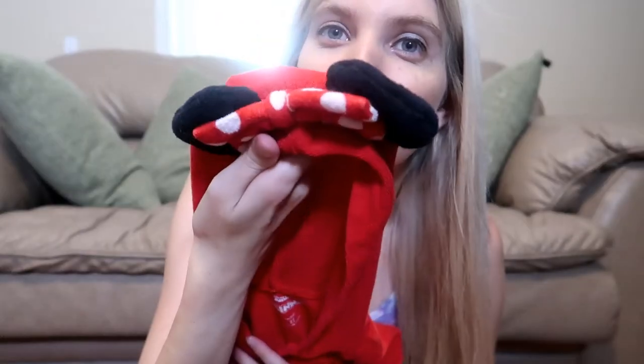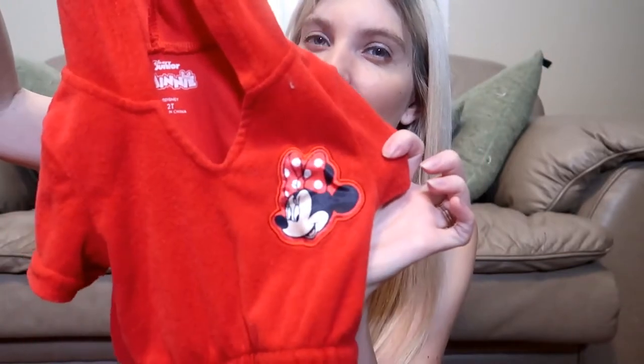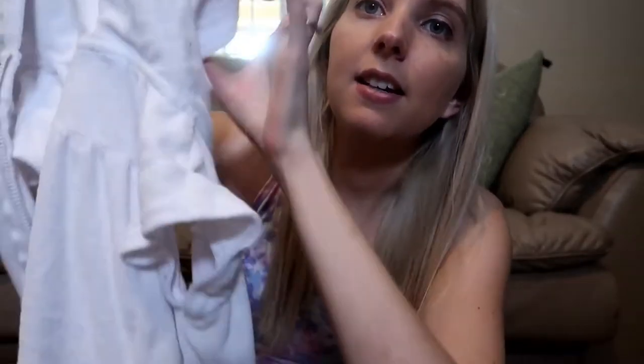Now we're moving on to the Walmart purchases. She got two cover-ups from Walmart. This one is a red Minnie Mouse one with a Minnie Mouse hood and the emblem right there — just a little red beach cover-up. It looks so cute on her. She actually wears it around the house all the time; she just slips it on and puts the hood on and walks around. The other one is just a plain white one, which I love because it goes with everything. So those are the two beach cover-ups from Walmart.